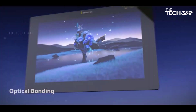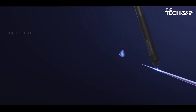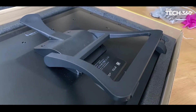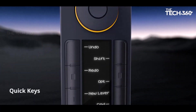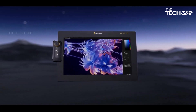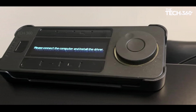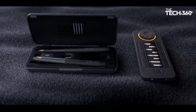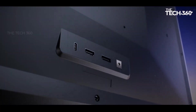What sets the Pen Display 24 apart is its competitive pricing, standing at just over half the cost of Wacom's flagship offering, making it an enticing option for users seeking top-notch display capabilities without the premium price tag. Complementing its stellar display performance, Xencelabs sweetens the deal by including a range of complimentary high-quality accessories.